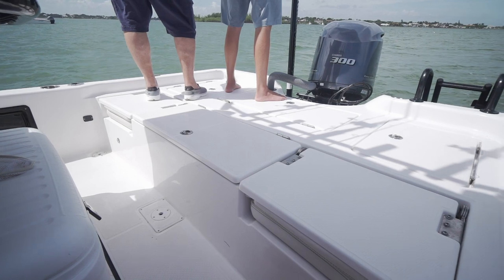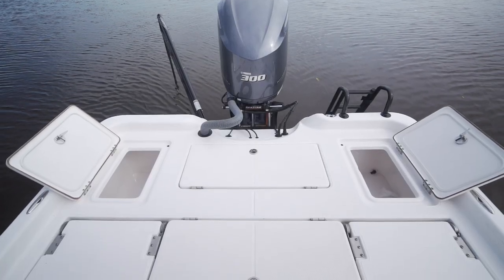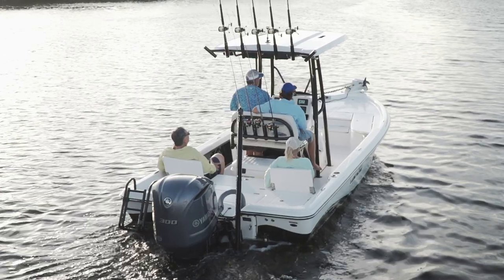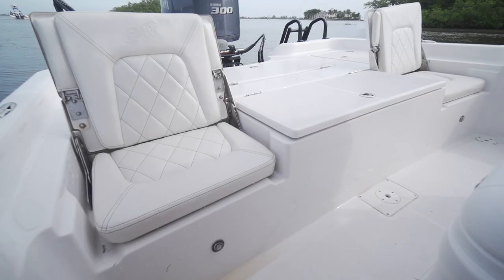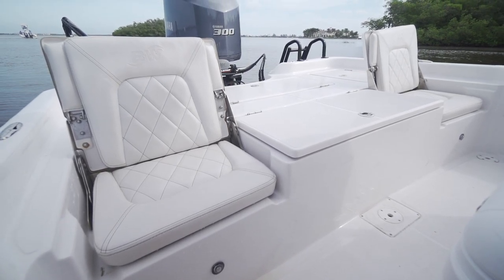In the stern you have a large rear casting deck, two dry storage boxes, a large catch and release well, and two jump seats. Under those jump seats was storage for your tackle trays. Talk about utilizing every inch of space — I thought this was fantastic.